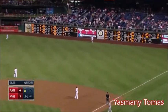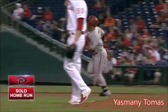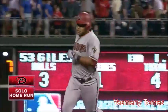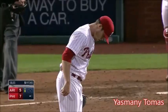High fly ball to right field! The Yasmany Tomas! It's out of here! His first major league home run! Tomas is on the board! And it's a 7-5 ball game! His first career homer!